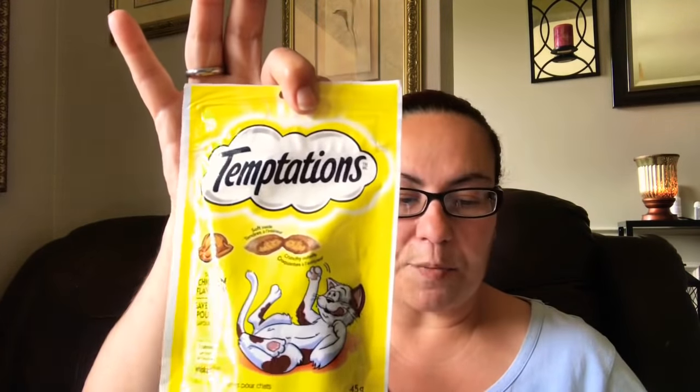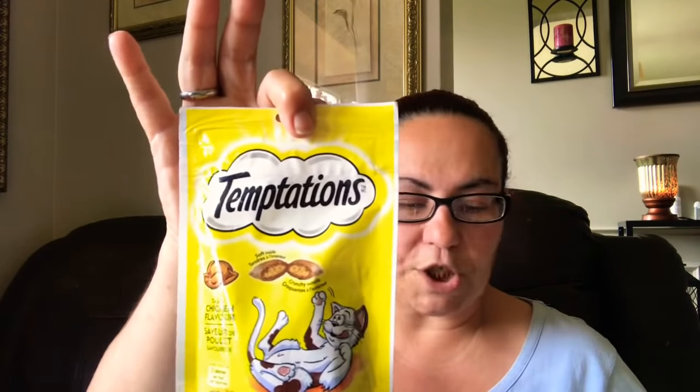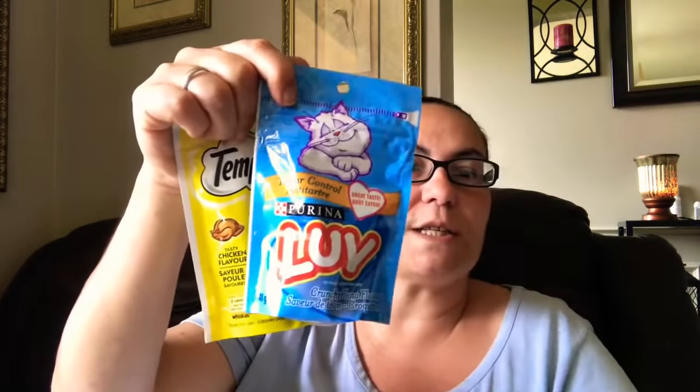Then I picked up some Temptation treats for my cat Holly — I got the chicken flavor, which is 45 grams. Then I got the Purina crunchy tuna flavor. So I got two treats here.